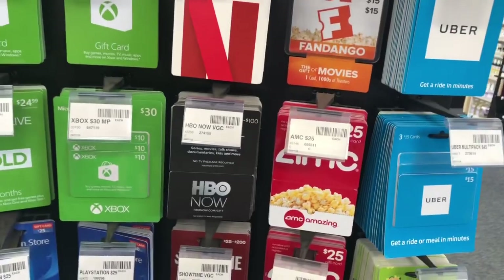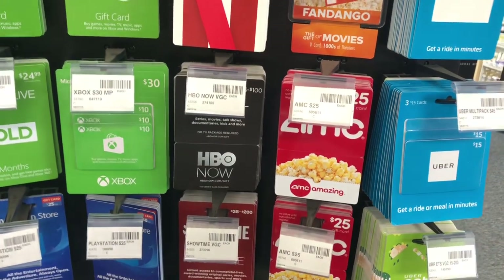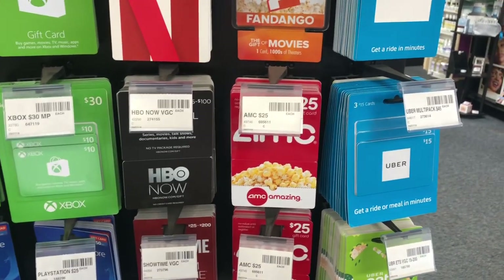Uber, Nike, Gap, or Bass Pro Shops gift cards are going to be a spend $50, get a $10 Extra Care Buck. Go ahead and buy one — you'll pay $50 but get back $10 in Extra Care Bucks, making your final cost $40.